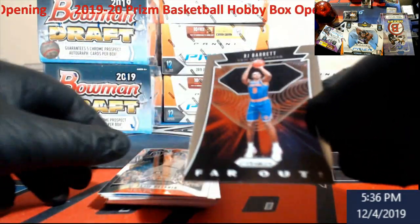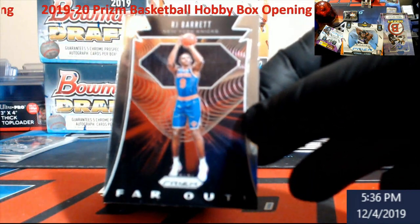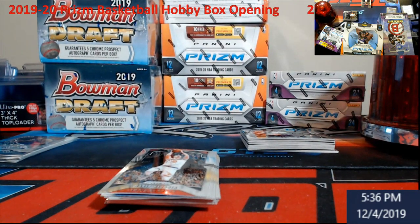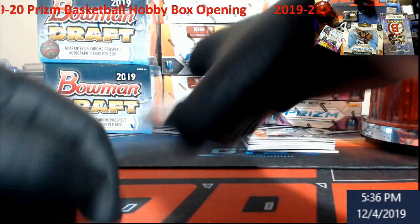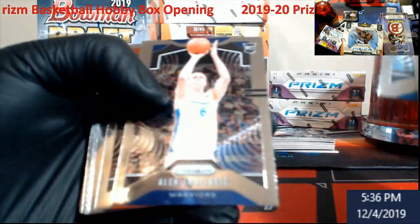Behind it is RJ Barrett. I don't think it's a silver though — just a regular Rookie RJ Barrett. It's an insert — Far Out.